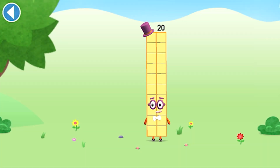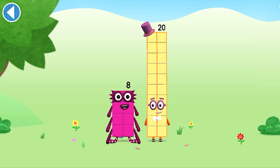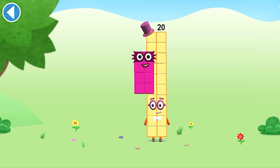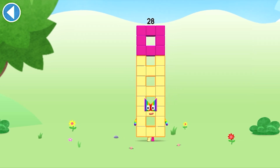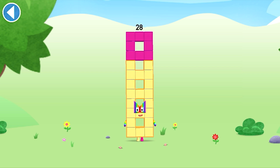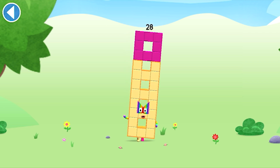You're about to meet number block 28. Can you add 8 to 20 and make number block 28? Drag number block 8 onto number block. Hooray! This is number block 28. This number block is made up of 28 blocks. I'm a pattern pioneer!